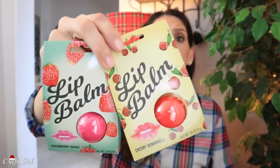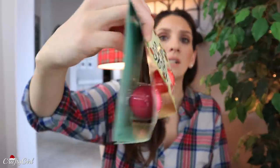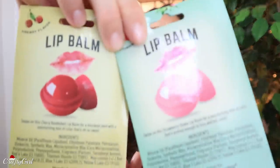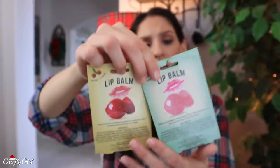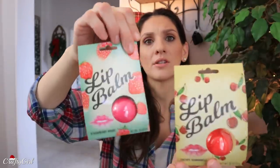I've done pretty well with lip balms and look how cute this packaging is — it kind of looks like EOS; they did the round effect. This is what it looks like open. Strawberry Shake and Cherry Bombshell — this one is Strawberry Shake.